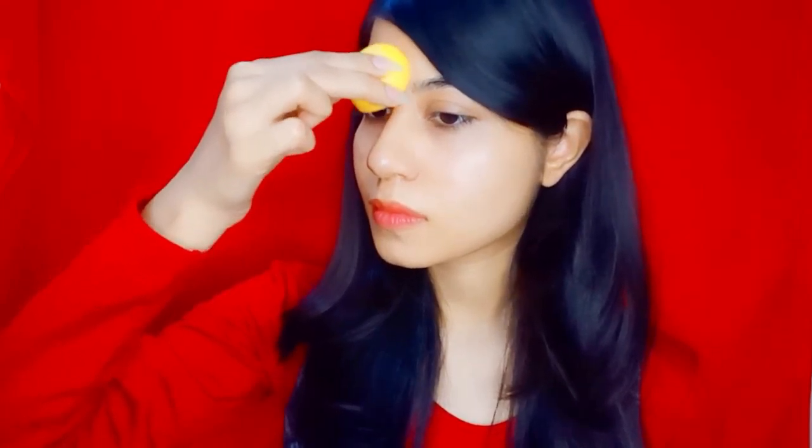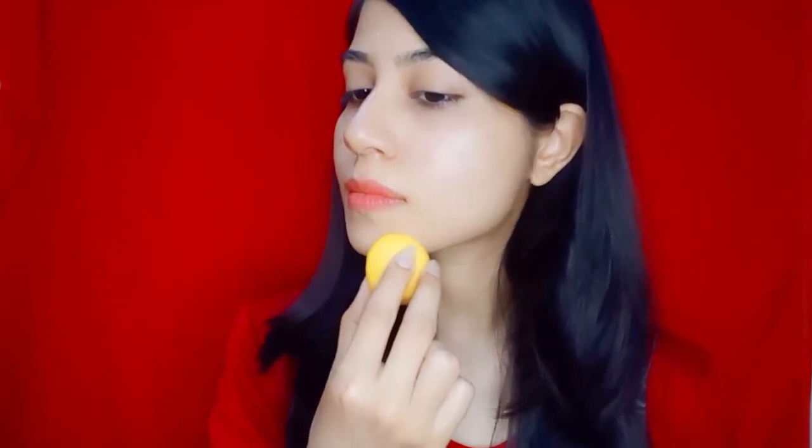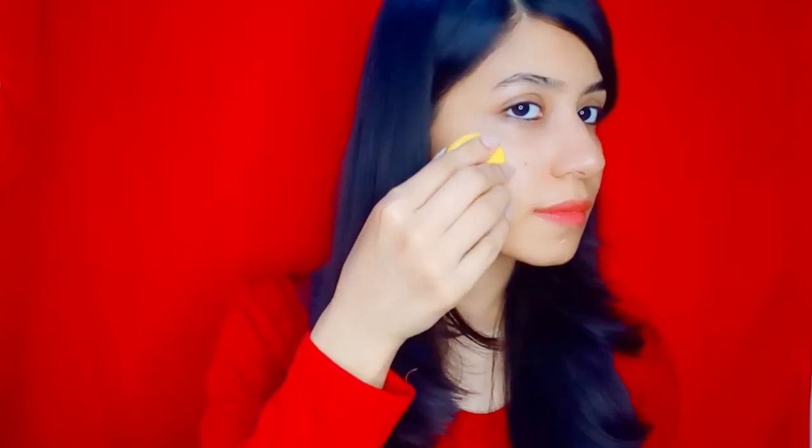Agar aap cold weather ki vajah se icing nahi kar sakti, to you can apply few drops of lemon juice on your pimple. 1 ghante ke liye apply karein and plain water se wash kar lein. Lemon mein high pH levels hote hain, isse skin par oil kam aayega and pimple dry out and remove ho jayega. Lemon juice apply karne se skin par halki si itching ho sakti hai, lekin ye bilkul normal hota hai.